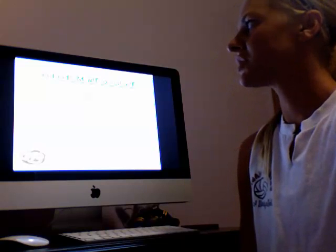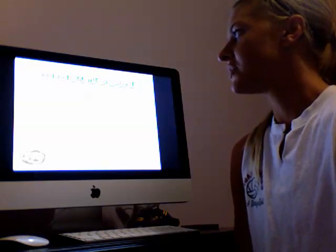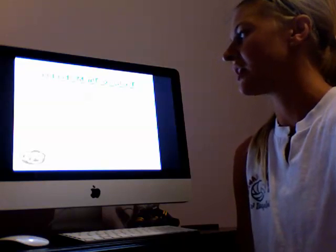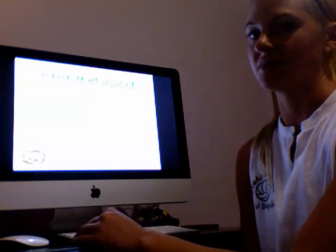Communication hints for the mother hen: dislikes criticism and going outside their box. Wants everyone to get along — feelings can be hurt easily. Will avoid conflict and criticism at all costs. Eye language can help avoid the feeling of being attacked or becoming defensive.